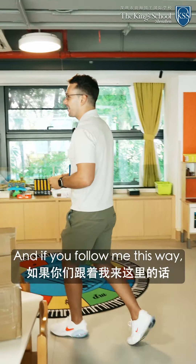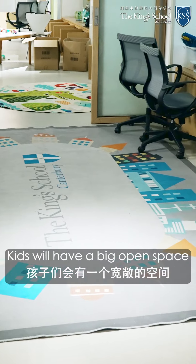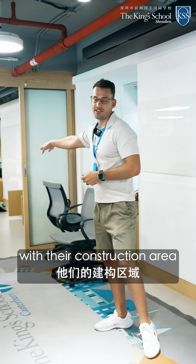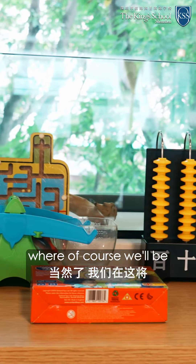And if you follow me this way, we have our construction area. Kids will have a big open space here to play and they can also join our neighboring classroom with their construction area just next to ours.